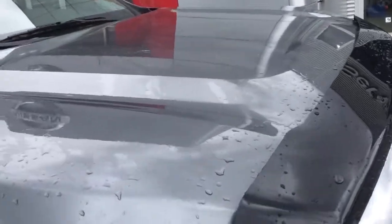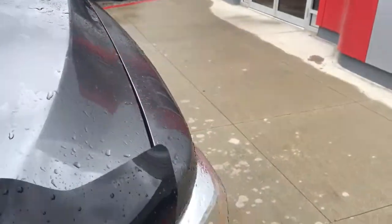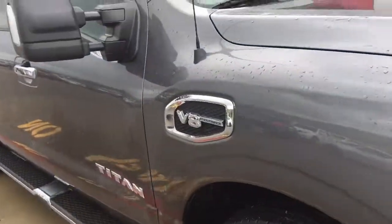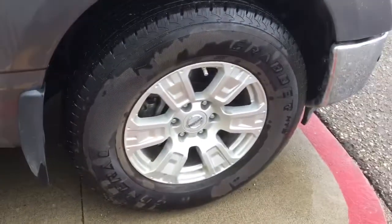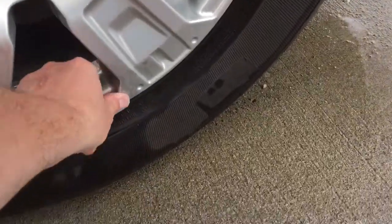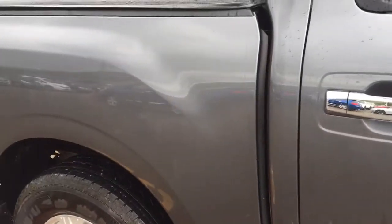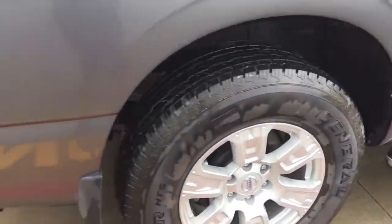I'm really not seeing any rock chips, marks, nicks, anything like that. Sometimes it looks like a chip and it's actually dirt. Really good condition. Like I said, this hasn't been washed or anything — it's a rainy day here. As we come along the side, we do have the step rails on there, the alloy wheels. I'm not seeing any damage or curb marks — that's just dirt on it. Walking along the side, just really good condition. The back tires again, no curbing or anything like that.